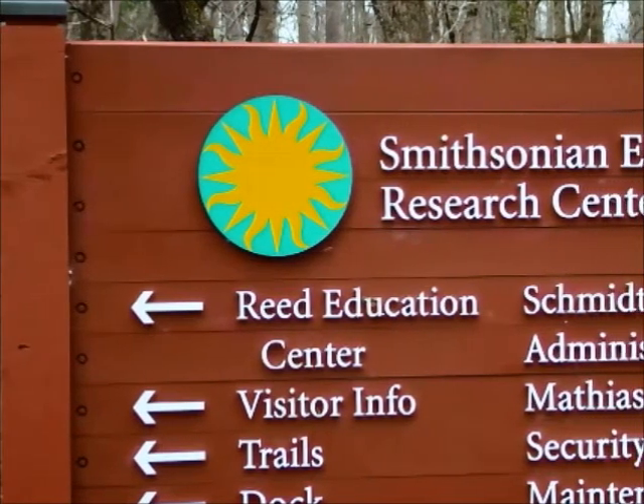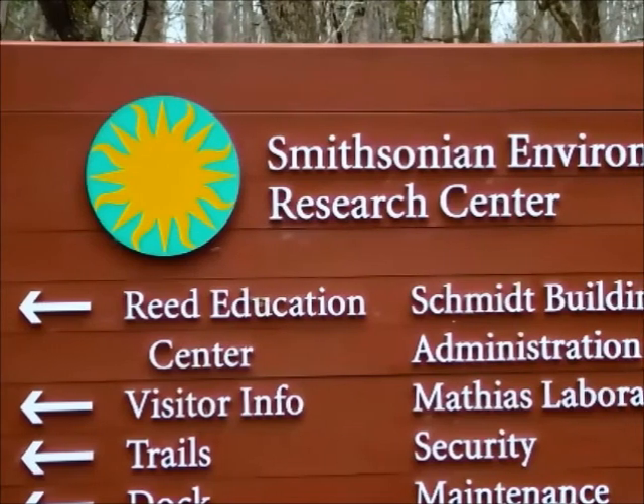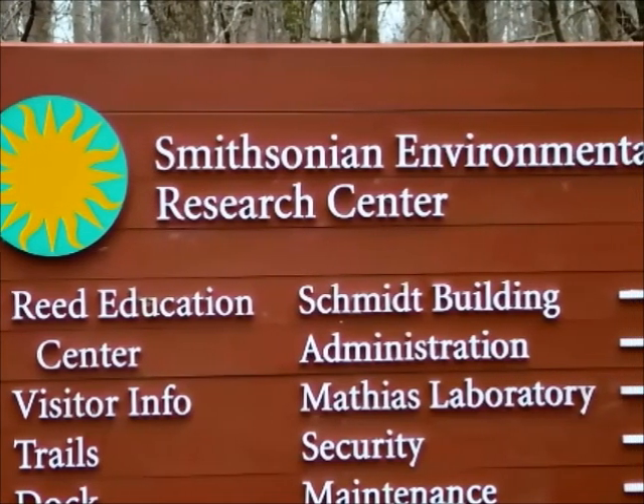Down at CERC, researchers are learning something new every day. Right now, they're exploring an invisible invasion that is taking place in forests.